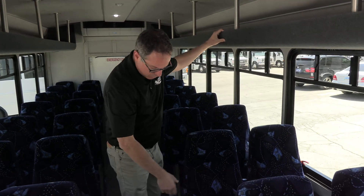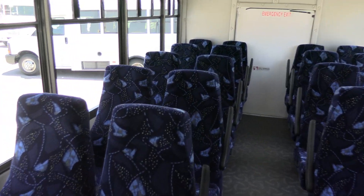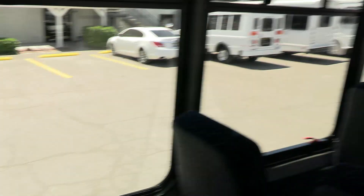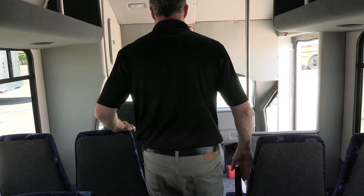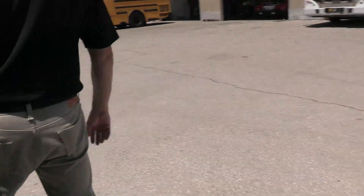High back reclining seats with armrests and lap belts. I think these seats would really make a long journey a lot more comfortable for folks — short trips and long trips in this bus. Dan rates the seats a ten, hands down. Looks like new. Headliner looks like new. Excellent shape — only 17,000 miles, so it should be.